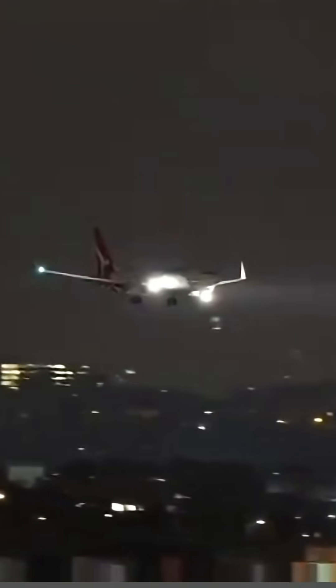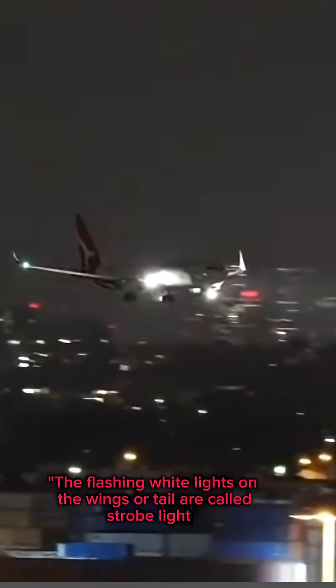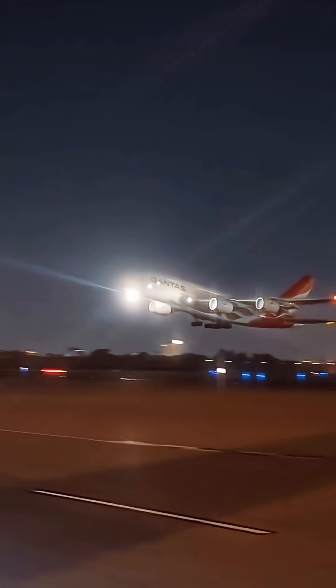The flashing white lights on the wings or tail are called strobe lights. They help increase visibility during takeoff, landing, or bad weather. So next time you're at the airport, just by looking at these lights, you'll know exactly what the plane is doing.